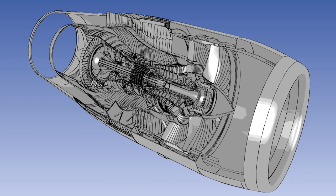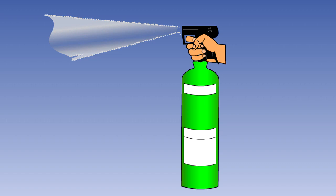Along with halon-1301, it is widely used in the fixed fire extinguishers fitted to gas turbine engine power plants and in cargo compartments. It has the advantage that it can be directed as a liquid stream from a hand-held fire extinguisher, allowing the user to fight fires from a safe distance. Many of the hand-held fire extinguishers in crew and passenger compartments are BCF.